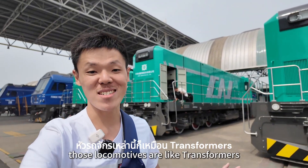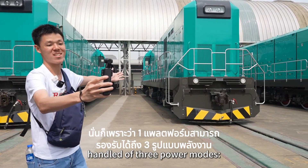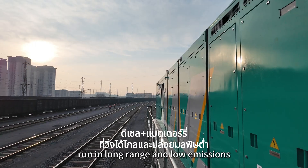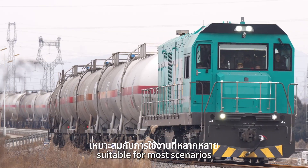Those locomotives are like transformers — so versatile — and one platform can handle three power modes. Hybrid: diesel engine plus battery, can run long range and low emission, suitable for most scenarios.